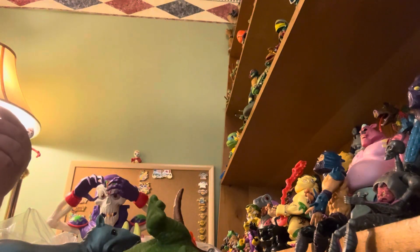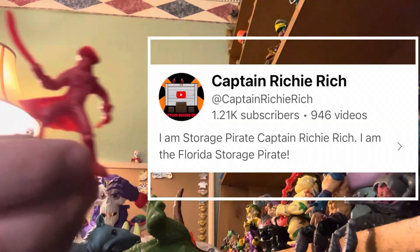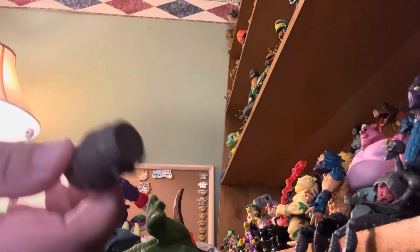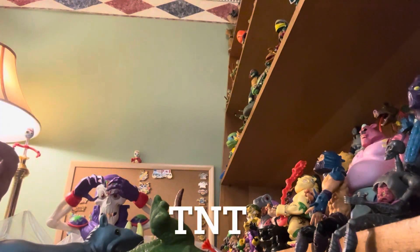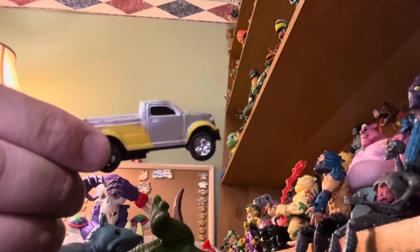Here's a frog. We have a pirate — just says made in China, plastic pirate. Here's a barrel with TNT on it — maybe it's a Donkey Kong barrel. And here's a generic pickup truck.